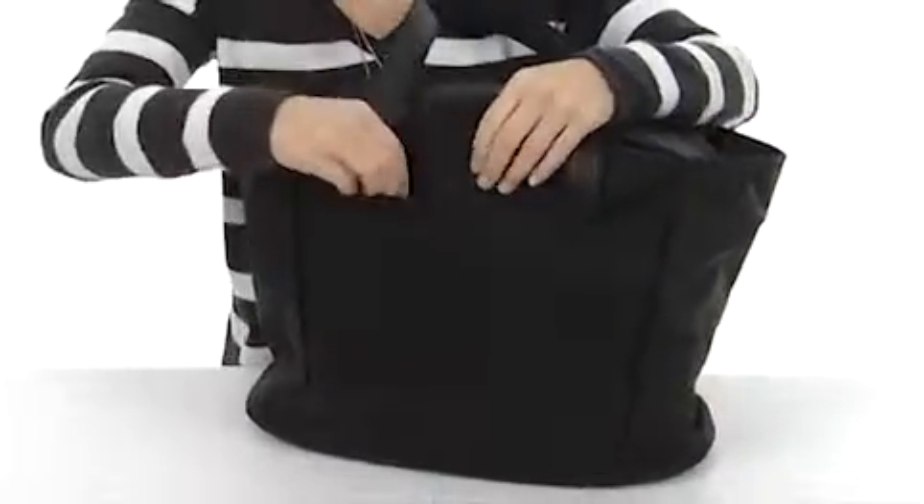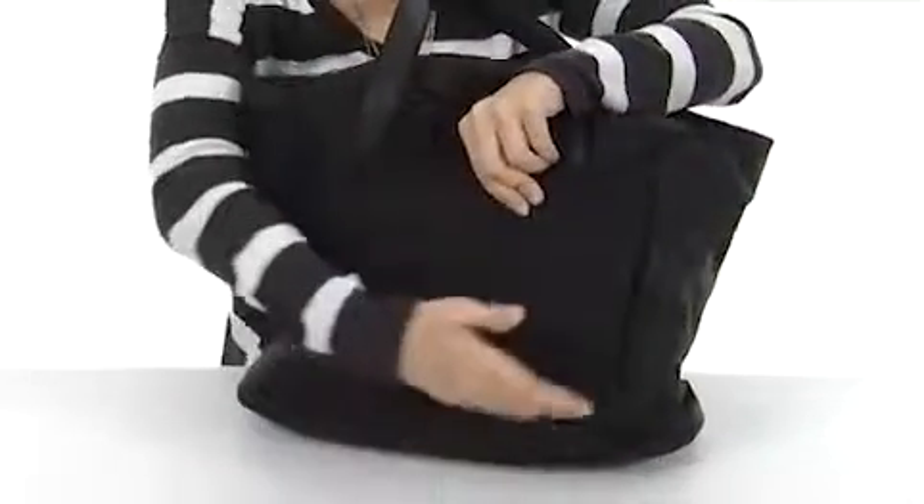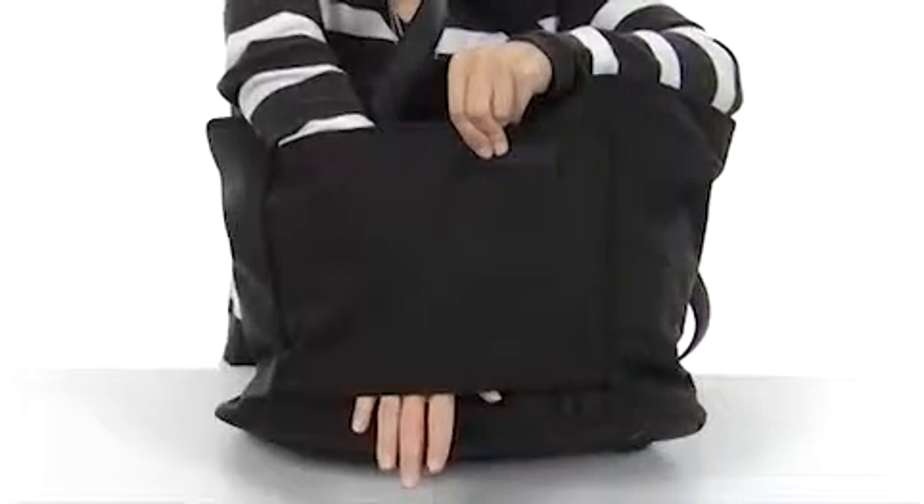On the back, you have a zippered pocket with an internal slip pocket, allowing you to keep your cell phone in there. Or you can unzip the bottom and use it over the handle of existing luggage.